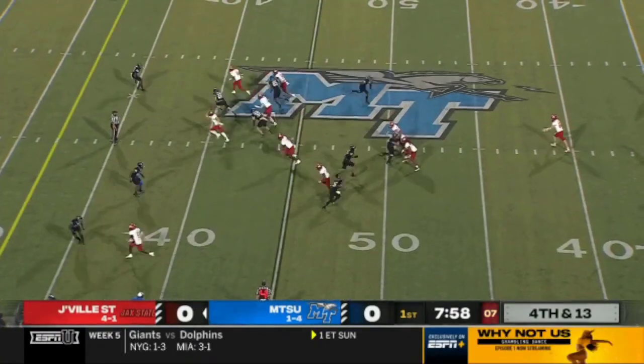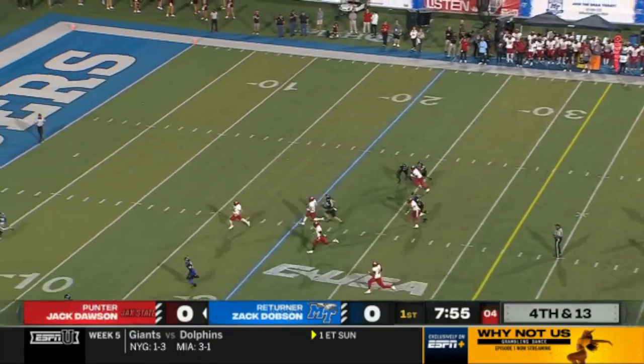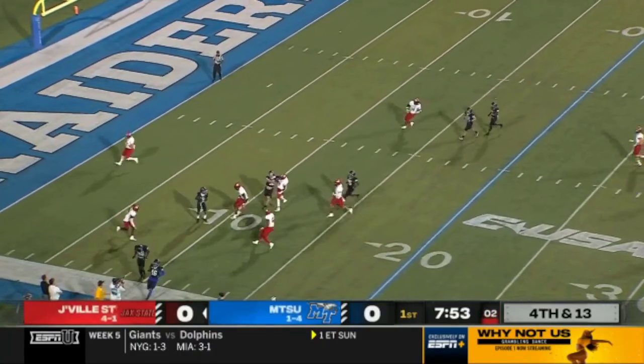Ball State — they've gotten the ball in great field position to start this game twice, yet have zero points to show for it.